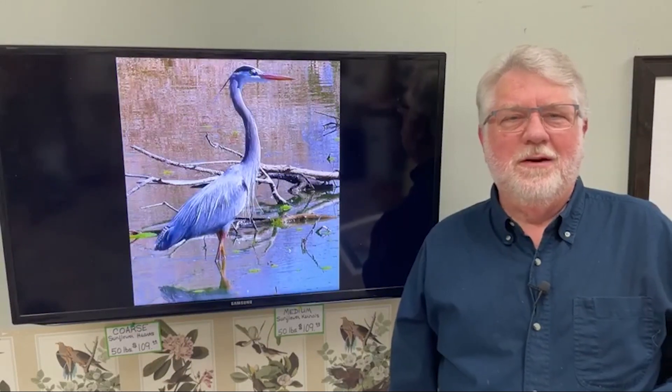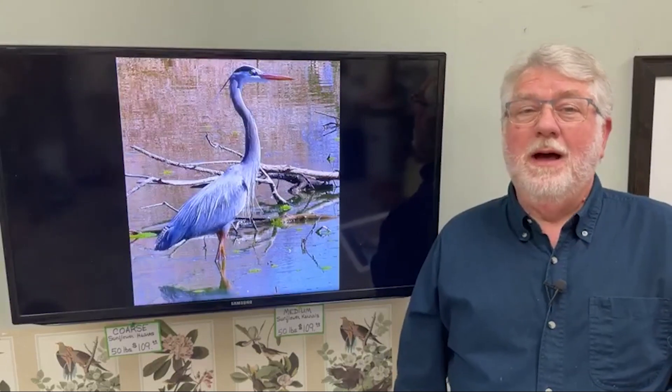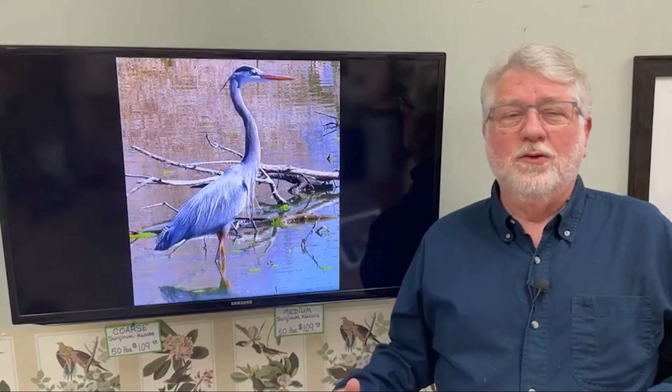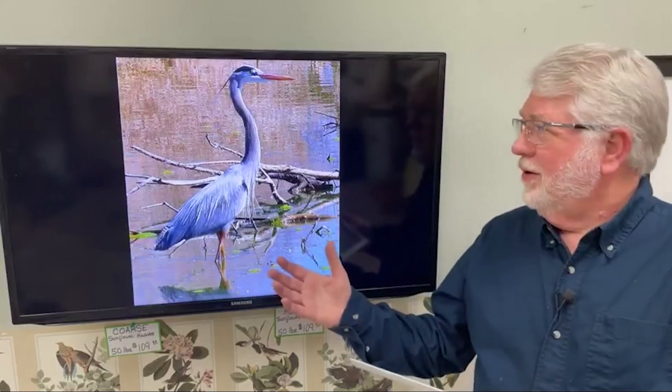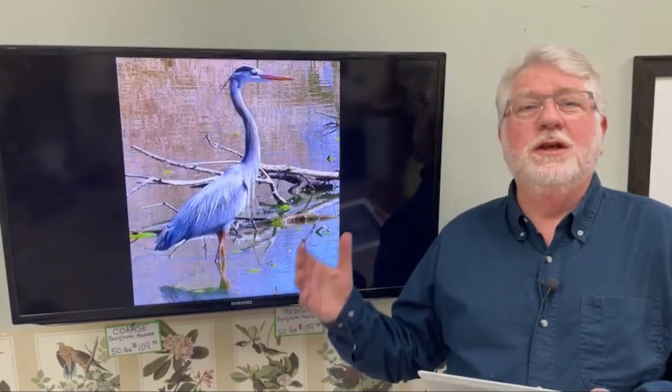Hi everybody, welcome to Saturday Live at the Backyard Bird Center. Today's program is about those long-legged waders. The star of the show, of course, and for most of us throughout most of the range, is the great blue heron.